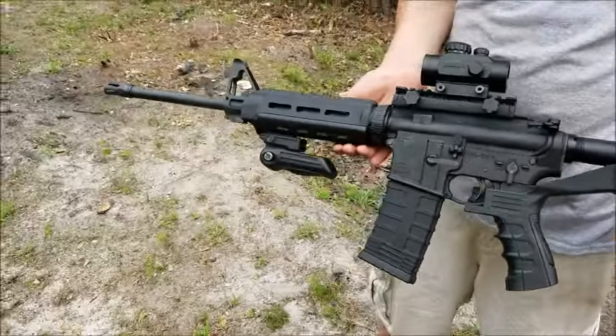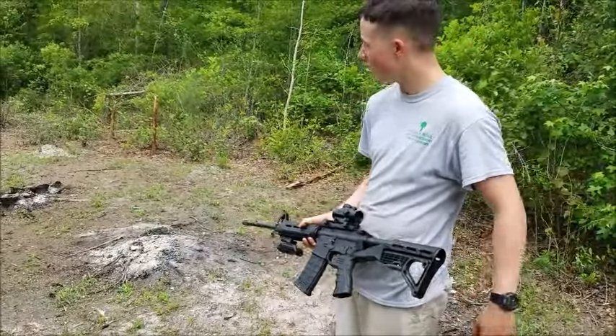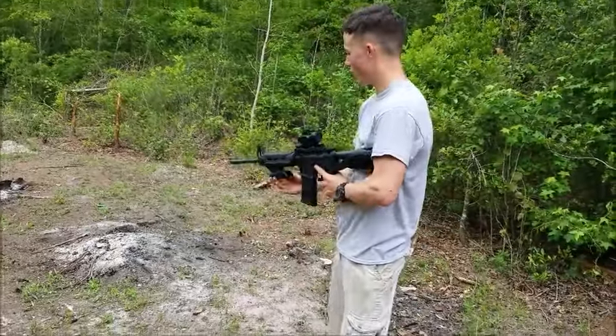Got the Ruger AR-556 today with a couple of aftermarket attachments, but today we're going to be testing out this $99 slide fire stock on this steel target. Just got it recently, not too good with it yet, but we're going to see if I can make some rounds go through this thing.